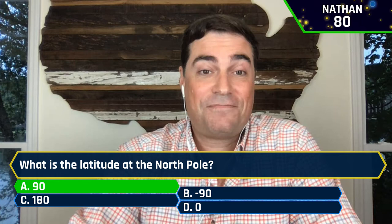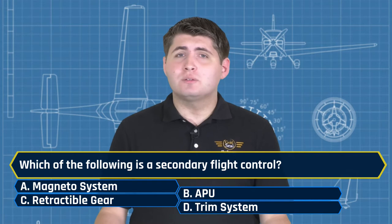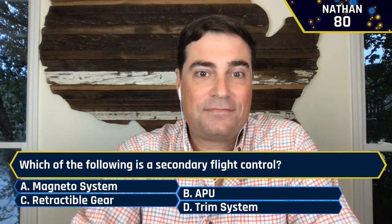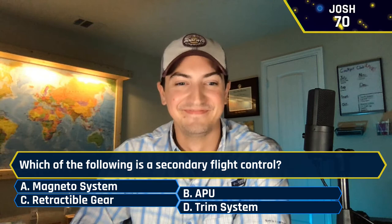Which of the following is a secondary flight control? A, the magneto system. B, the APU. C, the retractable gear. Or D, the trim system. Nathan said D, the trim system — yes, the trim system is a secondary flight control. Josh also said D, the trim system — absolutely. Steve also answered D, the trim system. Our contestants are back to clearing the board.